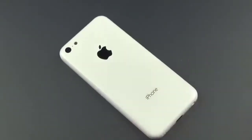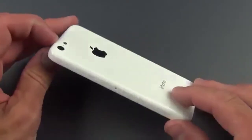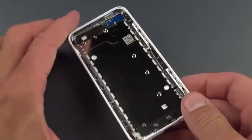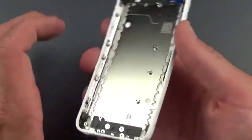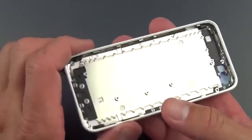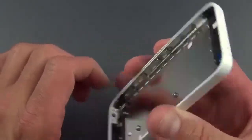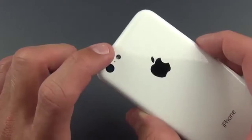Hey guys, Mike here, the Detroit Borg, with a sneak peek of the new plastic iPhone. This is just the back shell of the phone, and as you can see it actually integrates all of the chassis components as well. So we don't have our battery or the display or anything like that — we just have the chassis components like the EM shield, the frame for the buttons and the digitizer, and we even have the lenses for the camera and LED flash.